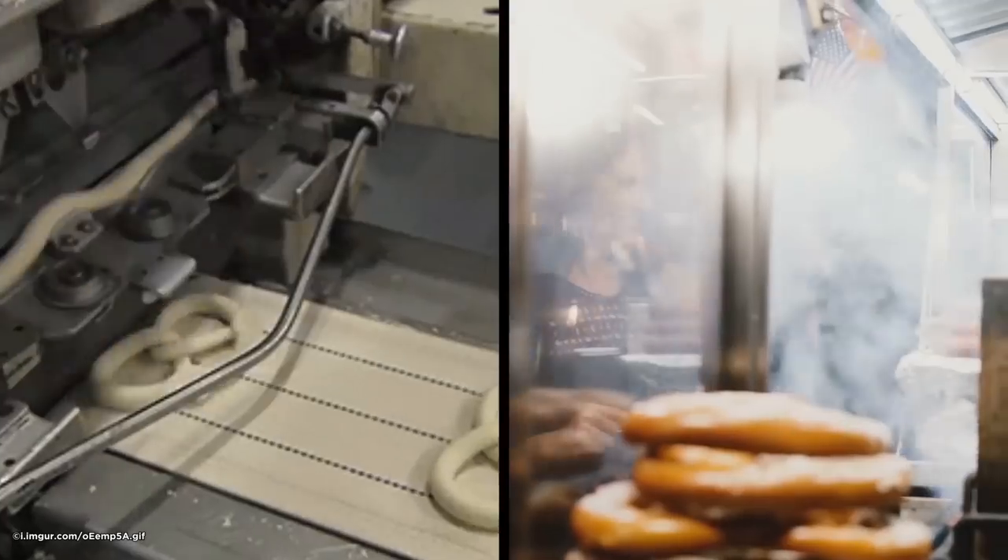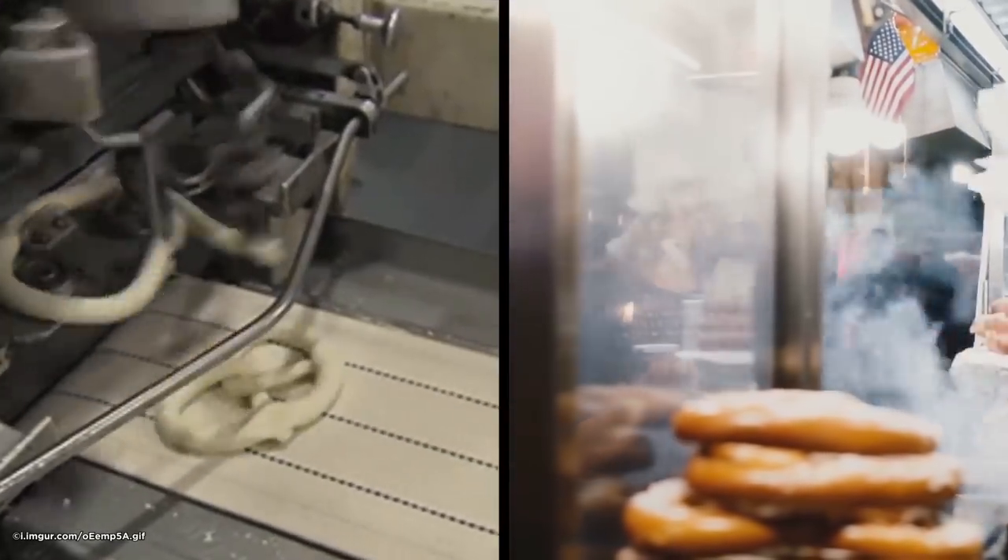Pretzel Maker. The people who work at pretzel places in the mall would love a machine like this — it puts together pretzels much faster than a human baker.